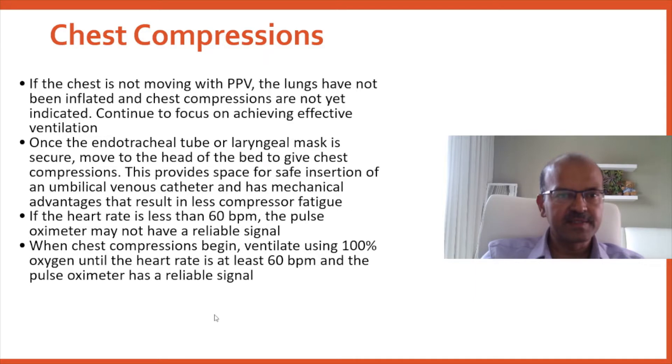Once the heart rate is above 60 and the pulse oximeter has a reliable signal, then you titrate downwards. You can titrate down fairly quickly if the saturation is maintained.